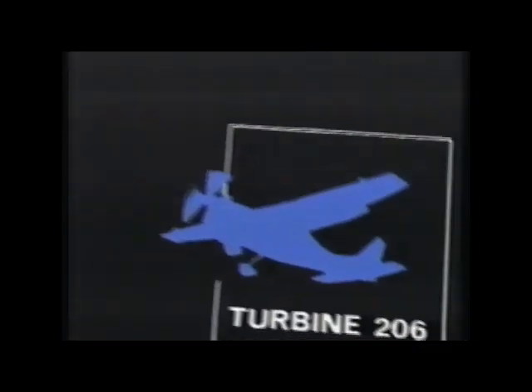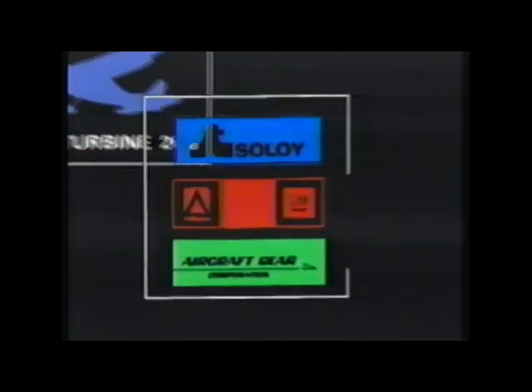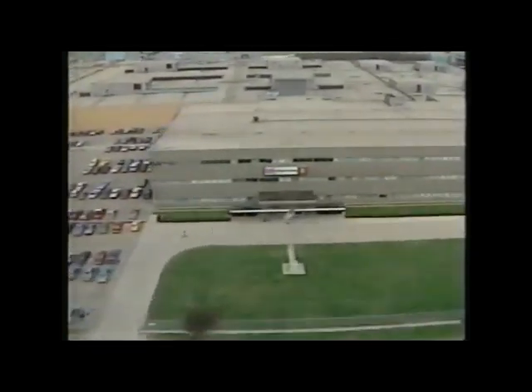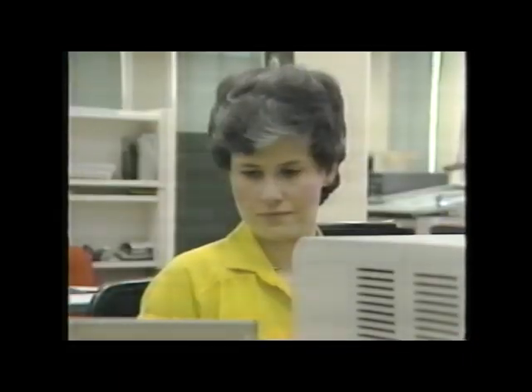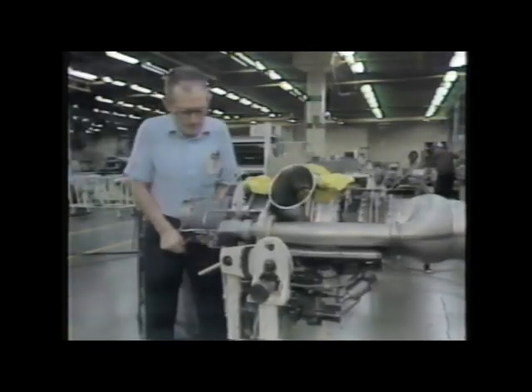Behind the turbine pack are three companies that have played significant roles in the development and production of power plants, components, and systems for the aerospace industry. As a world-class builder of low-cost, high-technology gas turbine engines, Allison has developed over the past decade some of the most successful small turbine engines in operation. The Model 250, designed for both turboshaft and turboprop aircraft applications, is a prime example of Allison's leadership, offering impressive performance, low operating costs, high fuel efficiency, and durability, all in a remarkably compact, lightweight turbine engine.